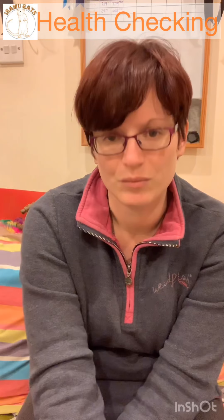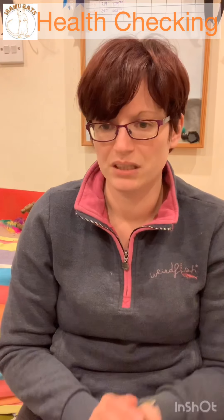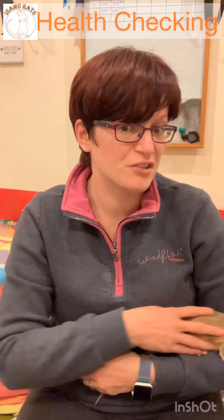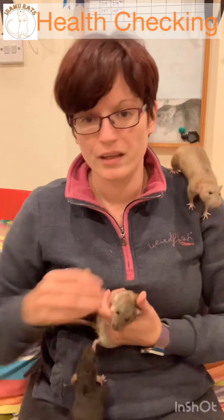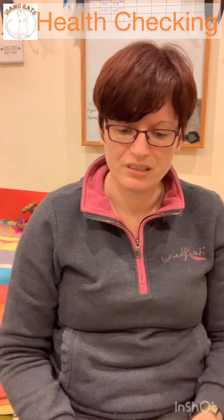Sometimes all the signs point to something definite; other times they're a collection of things you can spot but don't know what it leads to. My advice is to write a list — even simple things like confusion is a genuine symptom when combined with other things, and it's something your vet won't be able to pick up on because they don't know the animal well. Taking that list along with the rat to the vet makes a real difference in their ability to diagnose.